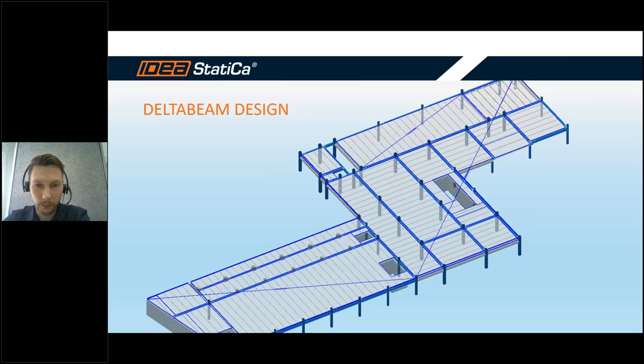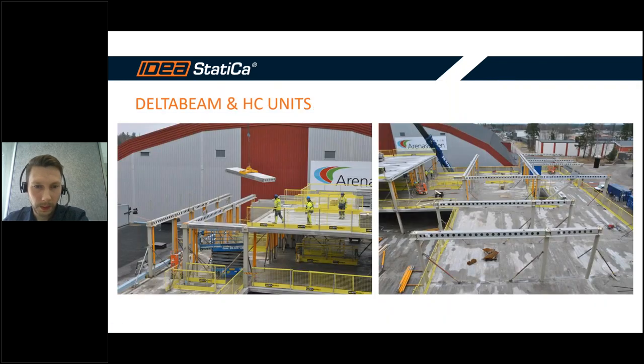Here you can see the floor layout in our internal design tool called Delta Beam Peco Designer, which we use for calculating the composite beams. The chosen system was continuous columns with simple single-span beams, hollow core slabs, and concrete topping. This system allows for fast erection of the frame with pretty simple connections between the columns and beams.